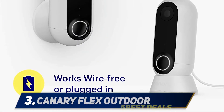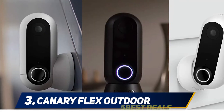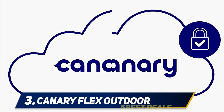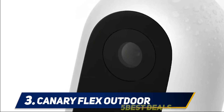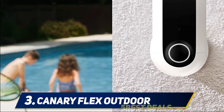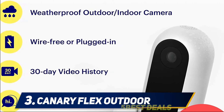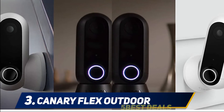At number three: Canary Flex Outdoor. The Canary Flex offers a good balance of features but shines when it comes to outdoor use. This unit is dual-powered, either wire-free or plug-in, depending on your preferences. It's compact and easy to install, ruggedly designed especially when compared to similarly priced units. It features intelligent motion detection that sends alerts directly to your phone, a 360-degree swiveling base, and is compatible with Amazon Alexa, allowing you to stream video to Echo Show. Its night vision switches on automatically in low lighting.